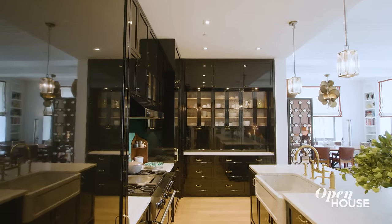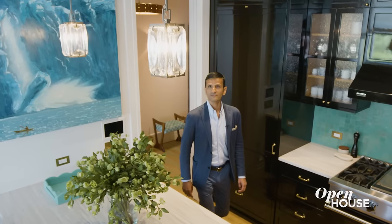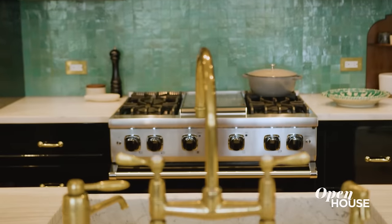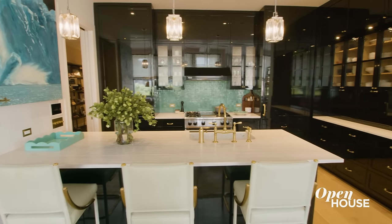We wanted to channel old New York in our kitchen and we did that by using black lacquer cabinets, which looks really chic and also reflects the light from the park. The pendants are by Christophe Combe and the backsplash is Zellige tiles made in Fez, Morocco. The kitchen is not only sophisticated but also functional and user-friendly and is part of the journey.